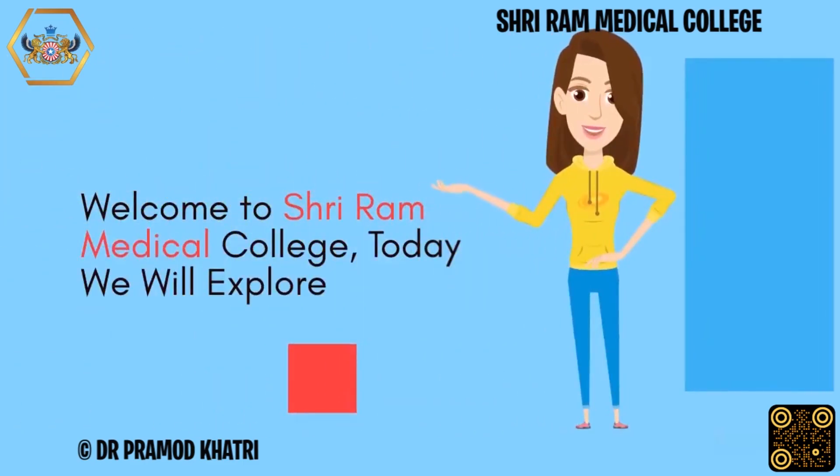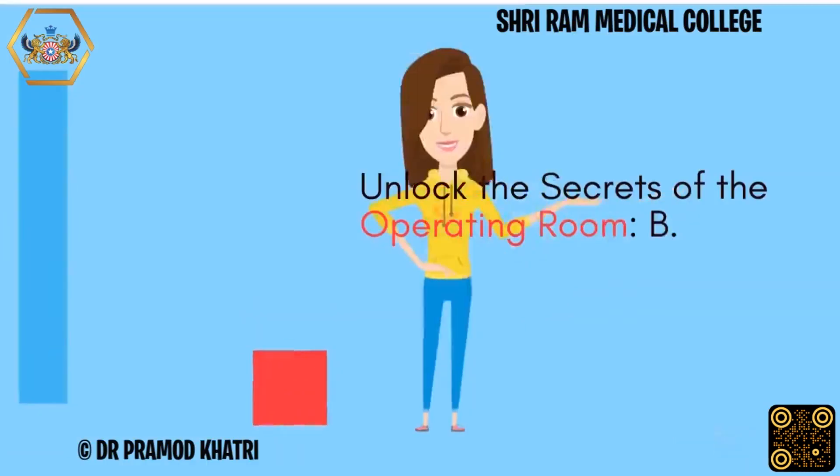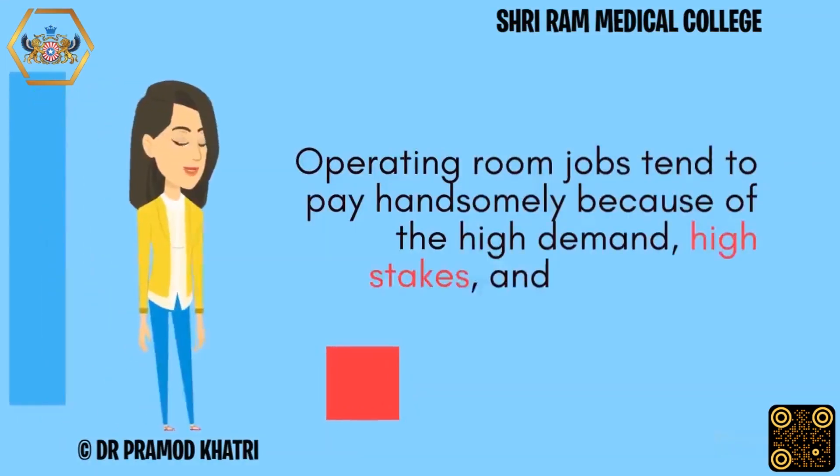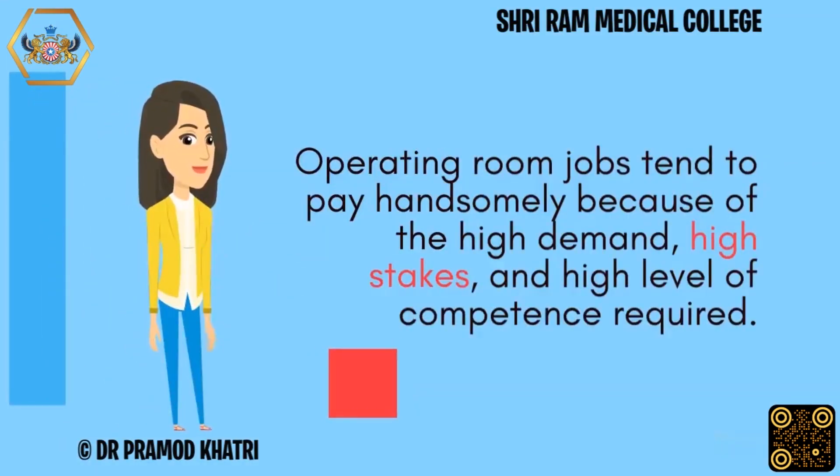Welcome to Sriram Medical College. Today we will explore and unlock the secrets of the operating room with the B.Voc in Operation Theatre Technology at Sriram Medical College. Operating room jobs tend to pay handsomely because of the high demand, high stakes, and high level of competence required.